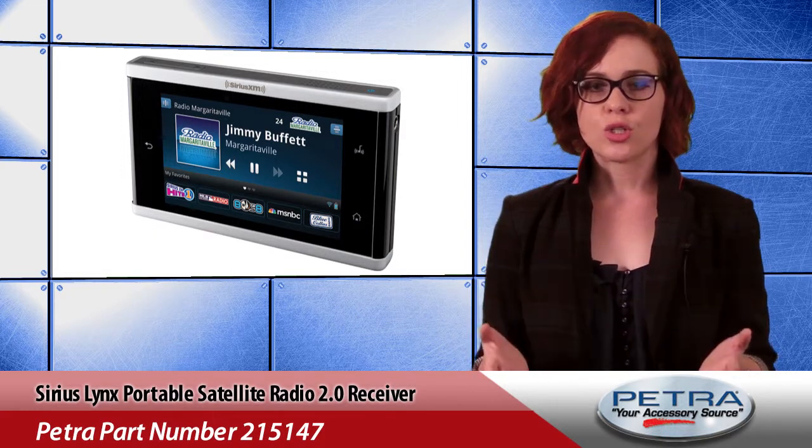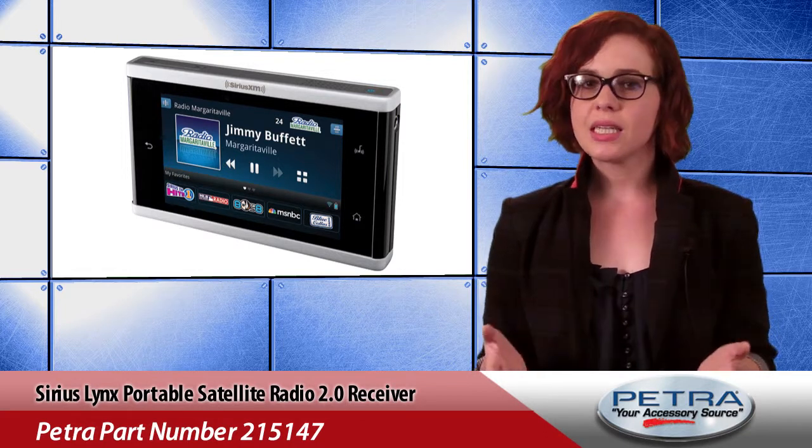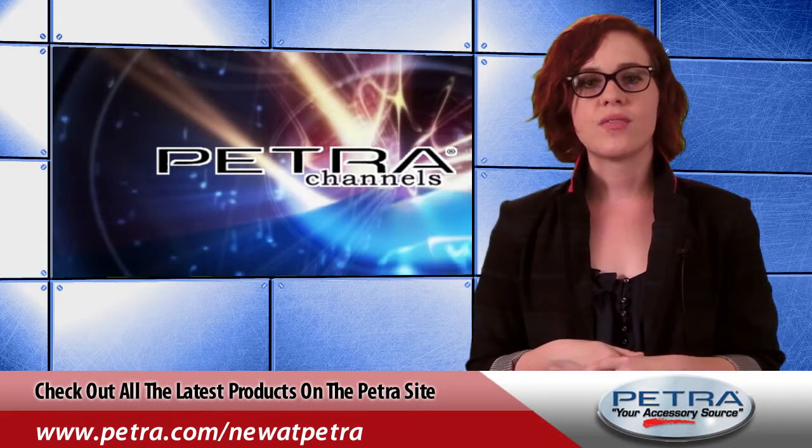Included with the receiver is a rechargeable battery, travel charger, cable, carrying pouch, screen cleaning cloth, and user guide. That's all for the SiriusXM Lynx Portable Satellite Radio 2.0 Receiver.